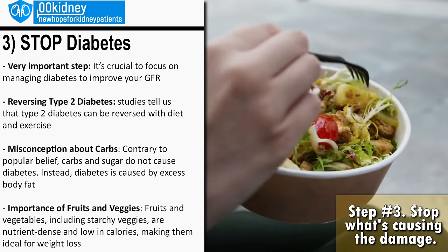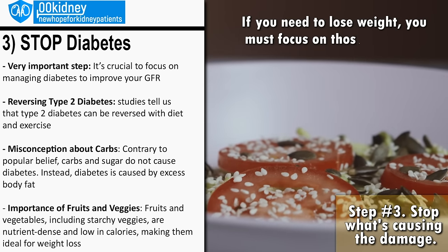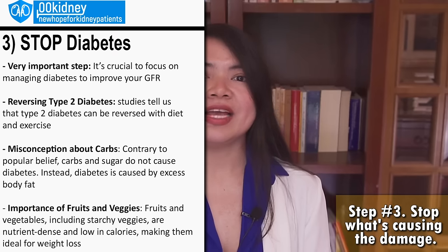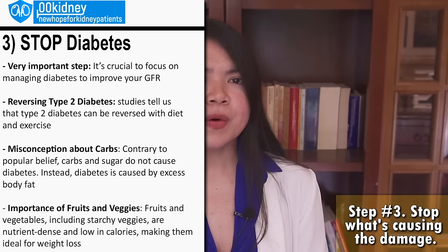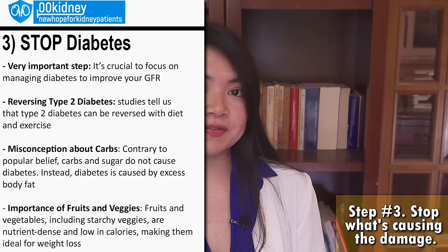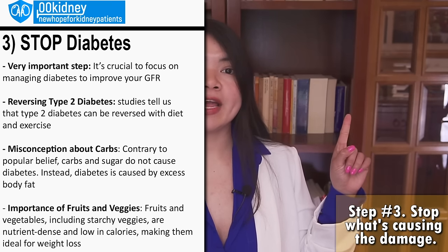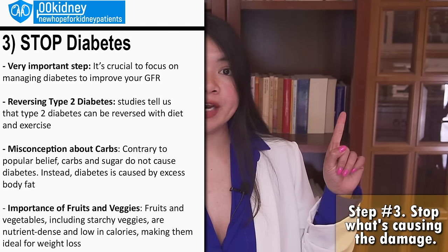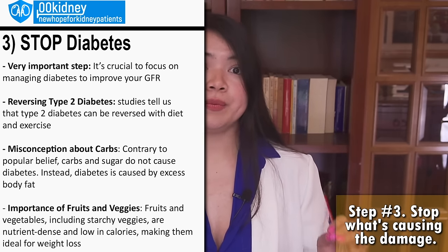Fruit and veggies are ideal for weight loss. If you need to lose weight, you must focus on foods that are nutrient-dense while being low on calories — and this basically describes fruit and veggies. It also means that you don't need to cut carbs completely from your diet in order to lose weight and improve your diabetes status. This is why if you want to be successful with diabetes and kidney disease, you must follow a plant-based diet. We need to stop all the causes of kidney disease in order to improve.